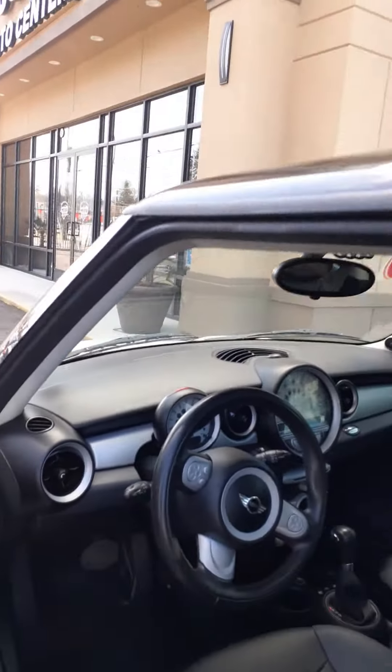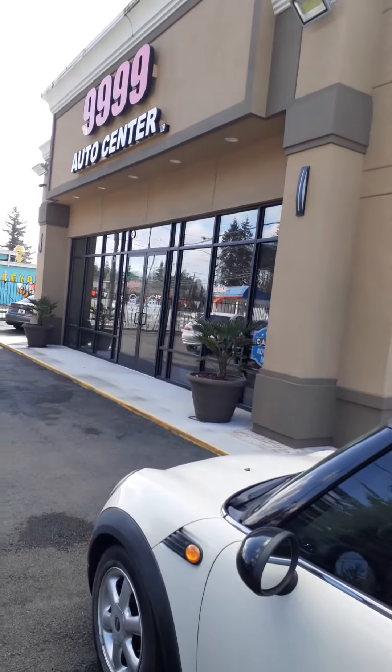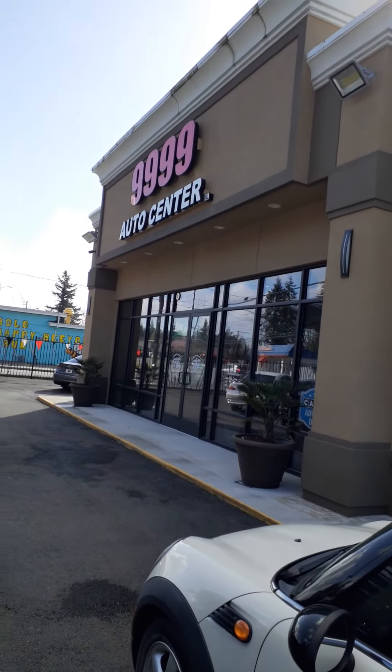So there you have it. This has been with 99.99 Auto Center and this is our 2010 Mini Cooper. You can reach me at 253-229-0848, that's 253-229-0848. Thank you.